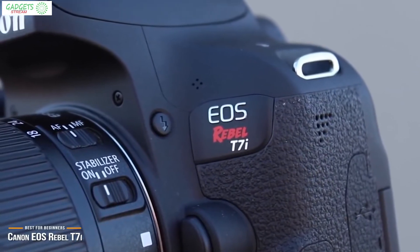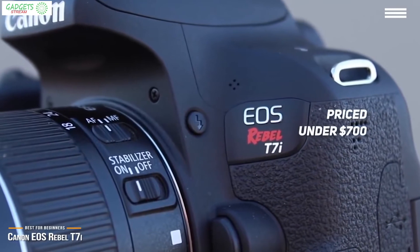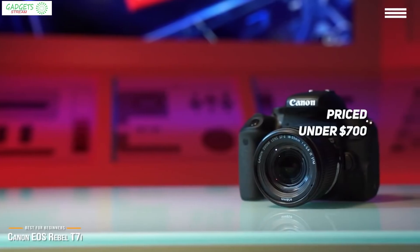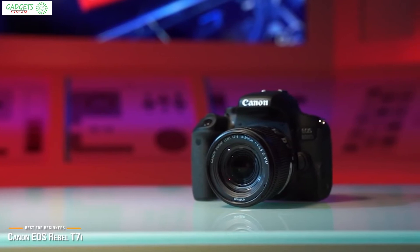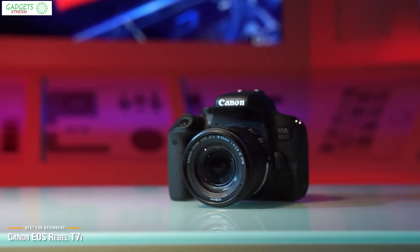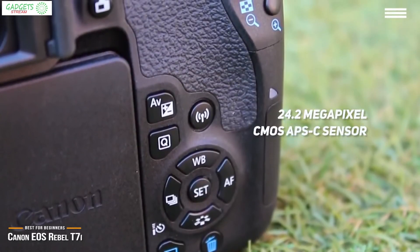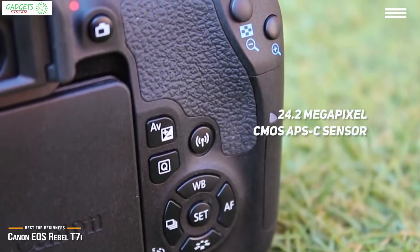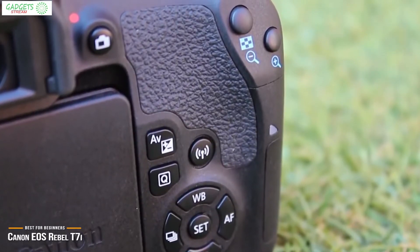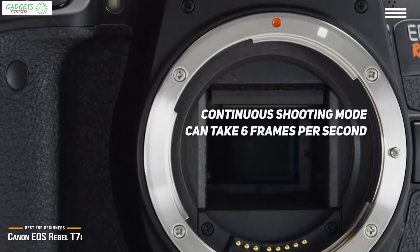Up next is the Canon EOS Rebel T7i, our pick for the best Canon camera for beginners. Beginner photographers can have a real hard time choosing the right camera to get started with. The Canon EOS Rebel T7i offers a lot for a price tag under $700. The EOS Rebel T7i features a 24.2 megapixel CMOS APS-C sensor with a 45-point autofocus system for superb framing, plus a touch-focus feature on its very nice 3-inch vari-angle touchscreen with 1,040,000 on-screen dots.